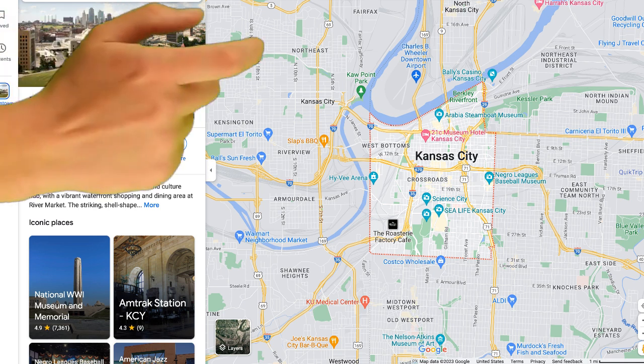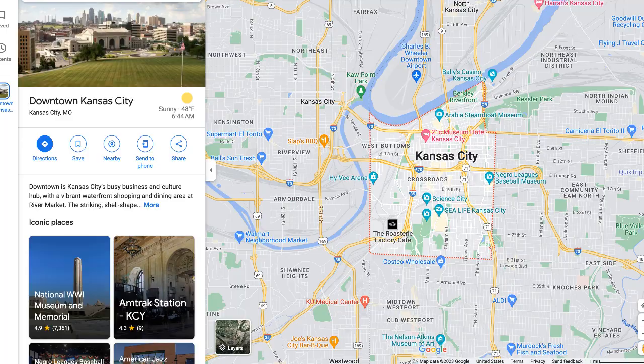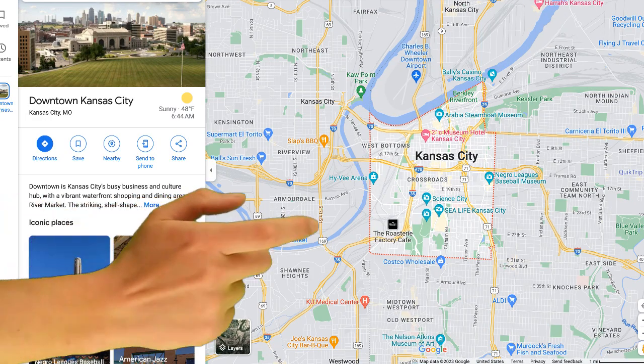Let's talk about geographically where we're at. If you pull up a map of Kansas City, you have the Missouri River, and downtown starts just south of it. That river separates north and south — north of the river is more suburban, south of the river is more urban. Downtown extends down to 31st Street, and from 31st Street down to the Plaza is midtown. Today we're primarily talking about the downtown Kansas City area.